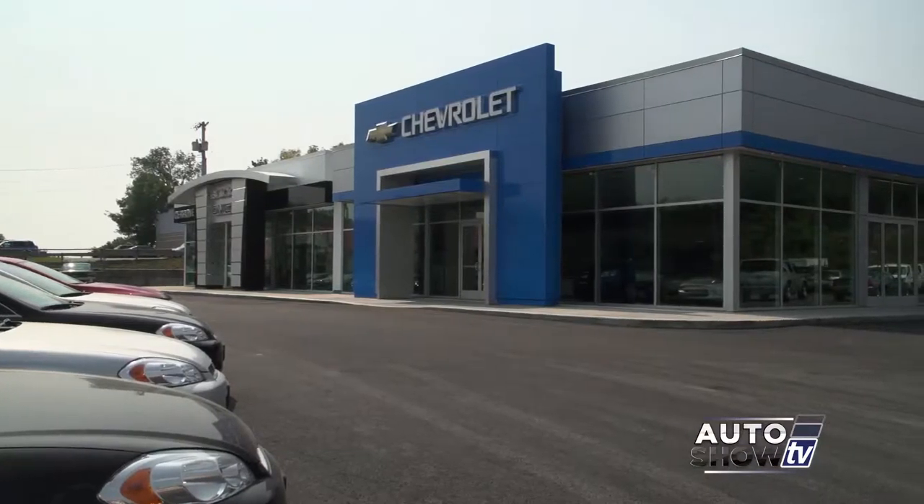Well folks, we're with Al Cerrone from Cerrone Chevrolet, Buick, GMC, Route 1 in South Attleboro. Al, the new showroom, the new front of the house came out great. It did. But today we want to talk about the back of the house, because that's important too.